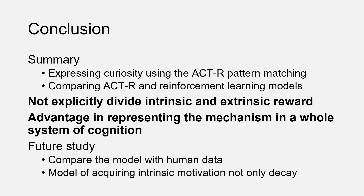Now I briefly summarize the talk. We expressed intrinsic motivation using ACT-R, assuming pattern matching as the source of intellectual curiosity. From the simulation results, our model shows an advantage in balancing intrinsic and extrinsic rewards. In our model, we did not explicitly divide these rewards into separate equations, but the effect of intrinsic motivation is naturally represented in the existing mechanism of ACT-R. We think this approach has an advantage in representing the mechanism within the whole system of cognition. In future study, we need to compare the model with human data, and also model the acquisition process of intrinsic motivation, not only the decaying process. That's it. Thank you for listening.